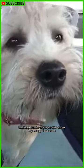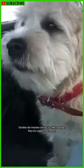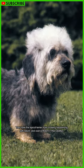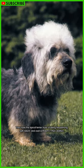Dandies are massive canines in a little package. They're rugged and refined. They have the typical terrier traits of being headstrong, self-reliant, and overconfident in their abilities.